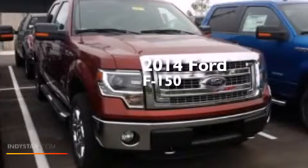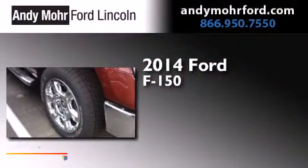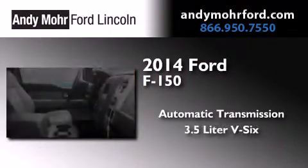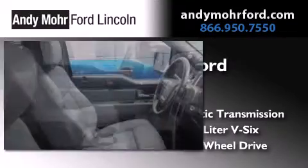This is a brand new 2014 Ford F-150. This truck has an automatic transmission, a 3.5-liter V6, and the added capability of four-wheel drive.